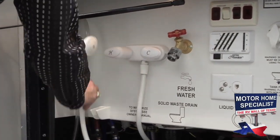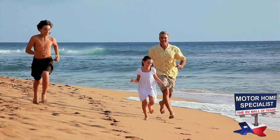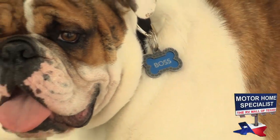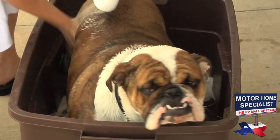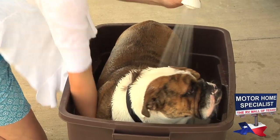You'll even find an exterior shower that comes in really handy when you're at the beach and want to wash your feet off before going back inside the unit, or even when someone is needing a bath. The exterior shower is a feature you and your family will really enjoy having in the 2011 Monaco Cayman.